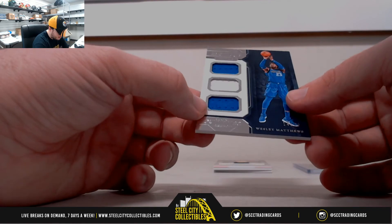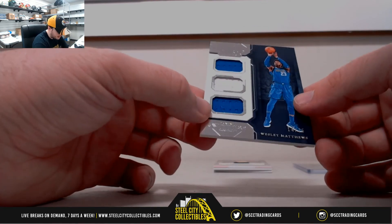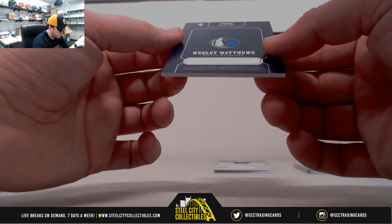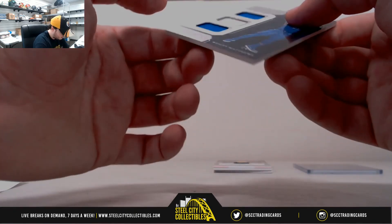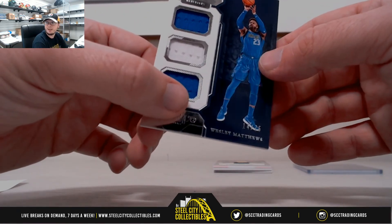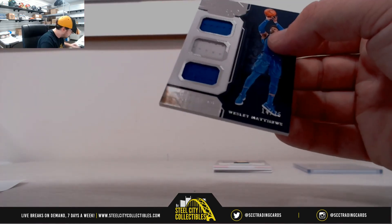Here we got Wesley Matthews — reigning threes, nice card, triple jersey. The serial number on that one is 14 of 75 — not a hard-numbered one but still nice. That goes to number 4, Benjamin B.